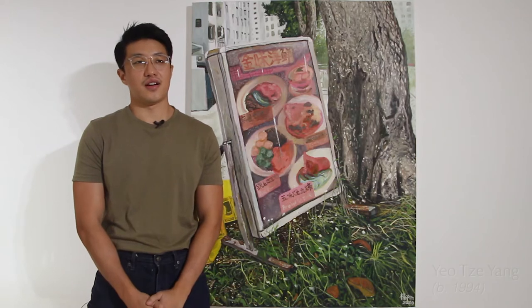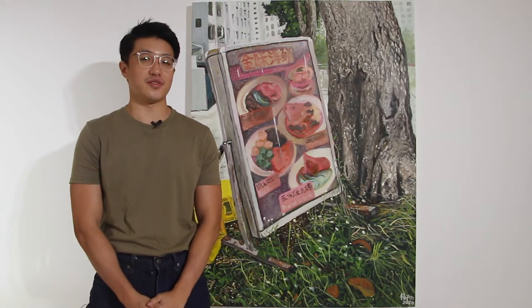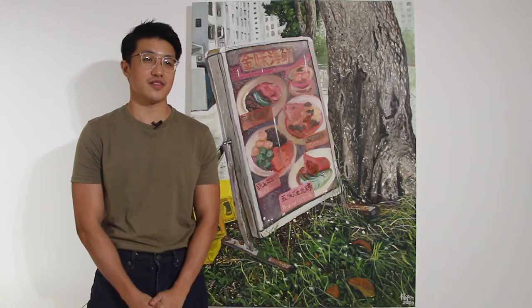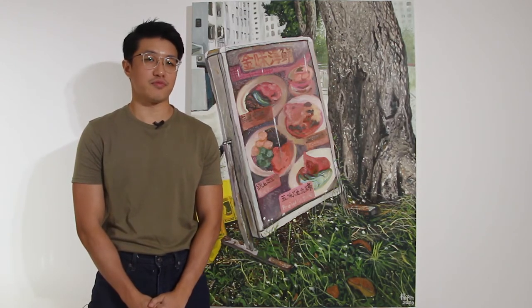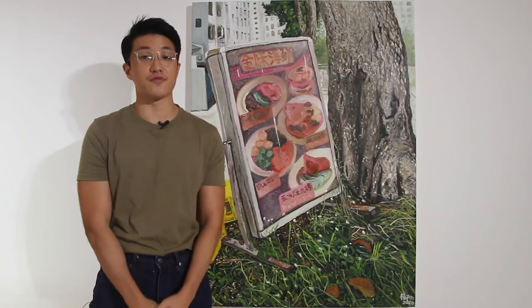Hi, I'm Ziyang. I'm one of the few artists in this exhibition. A bit about myself, I'm born and raised in Singapore. I'm currently doing art, focusing on painting full-time.